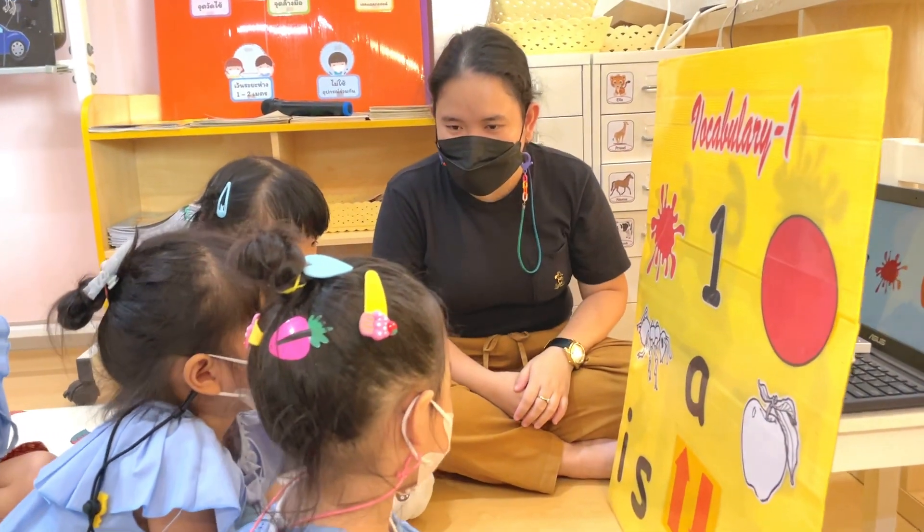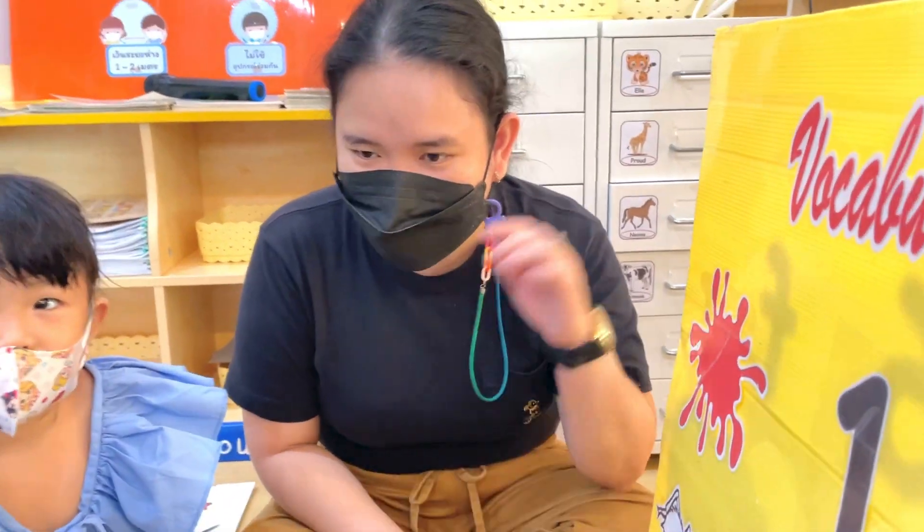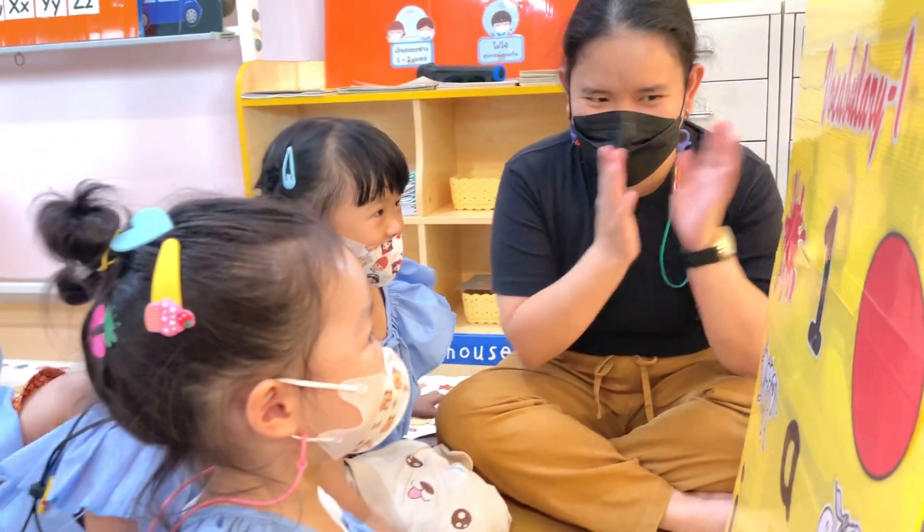Can you identify the pictures on the board? I will point out the pictures and you will tell me what this is. What is this? Red. Very good.